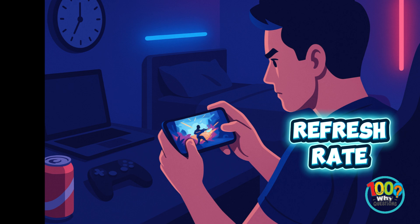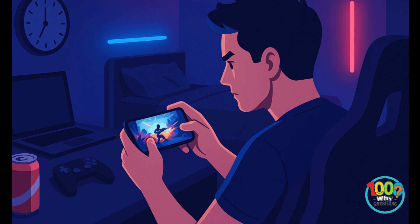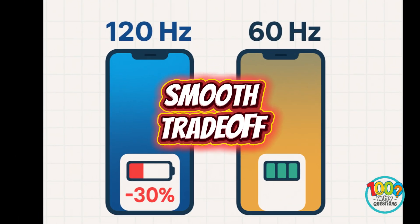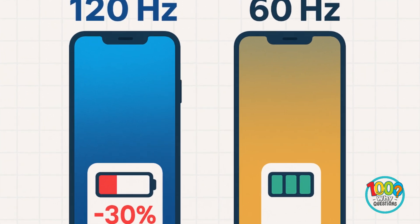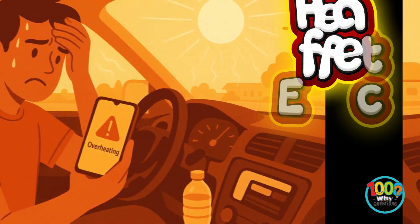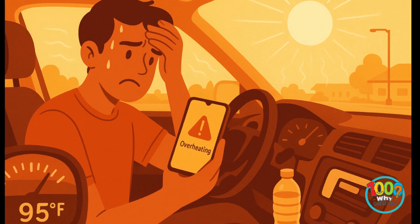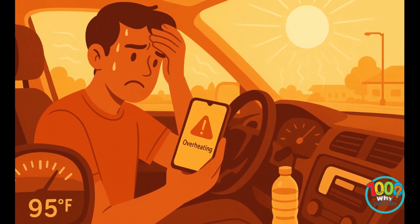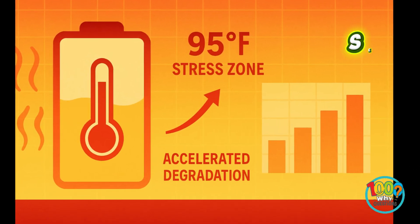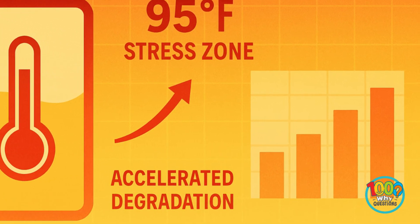Refresh rates add another twist. Many newer phones run at 120 Hz, meaning the display refreshes 120 times per second. It looks silky smooth, but that doubled frequency can cut battery life by 25–30%. Smooth costs juice. Temperature matters too. Batteries hate heat. At 95 degrees — a typical summer car interior — chemical reactions speed up, aging the battery faster. That's why your phone sometimes dims or slows down: it's protecting itself from cooking its own circuits.